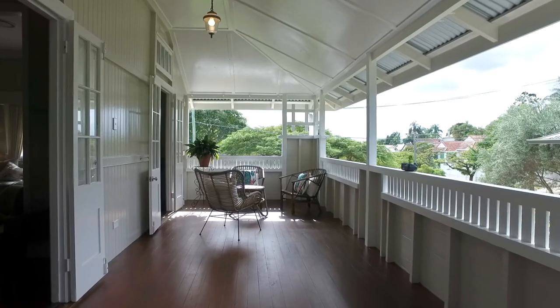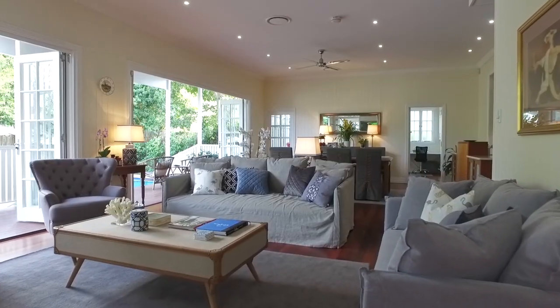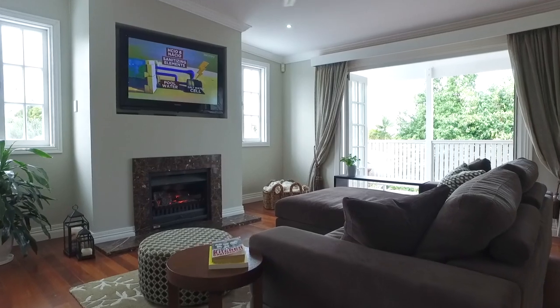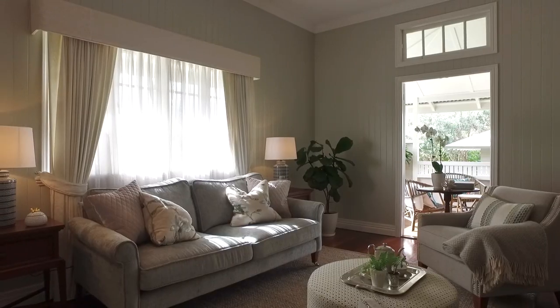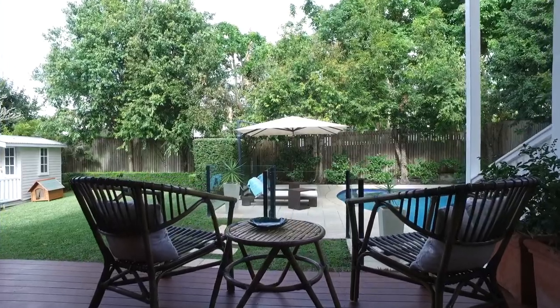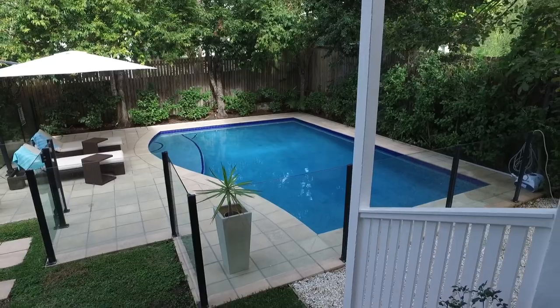This significant home will impress from the moment you enter and throughout. There is so much to love about this home, from the entire floor parents retreat with his and hers walk-in robes, to the main level with its multiple living areas and kitchen which oversees the backyard and pool, not to mention its street appeal and premier location.